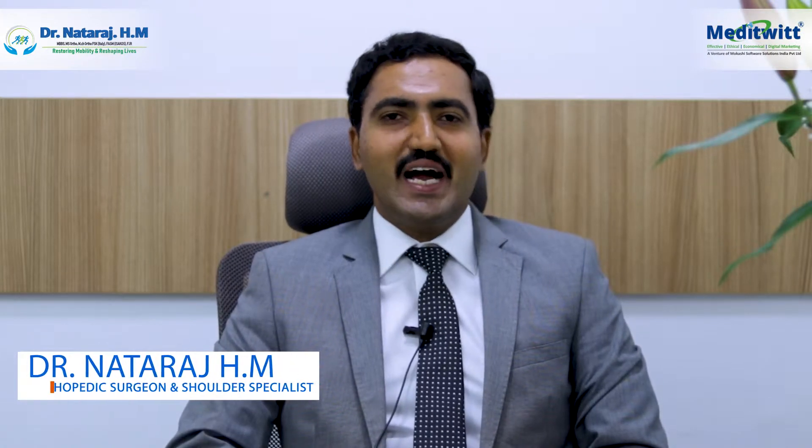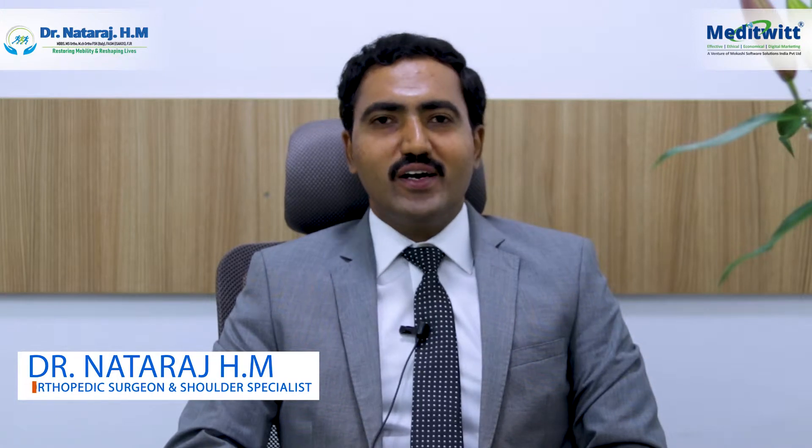Hi, I'm Dr. Nataraj HM. I'm an orthopedic surgeon and a shoulder specialist. Today in this video I'm going to talk on rotator cuff tests.